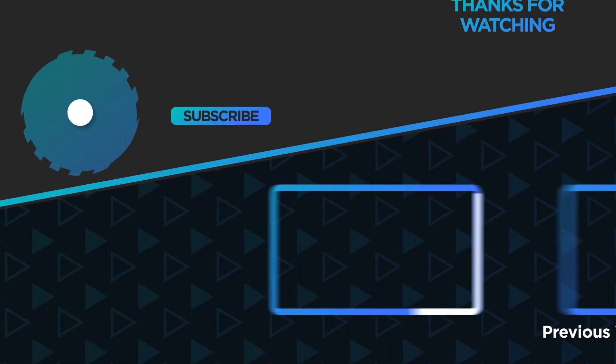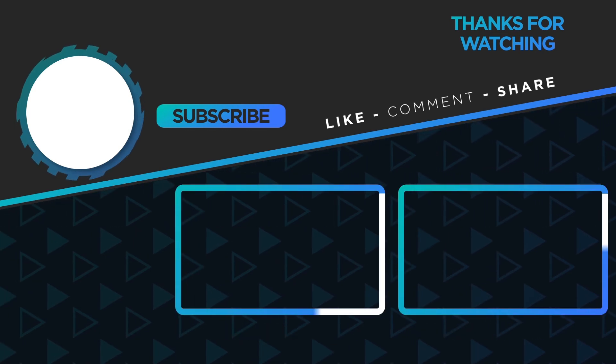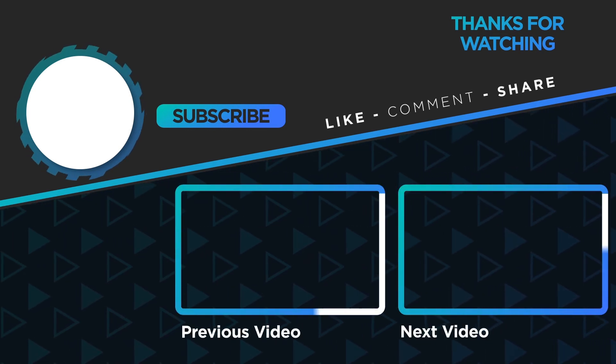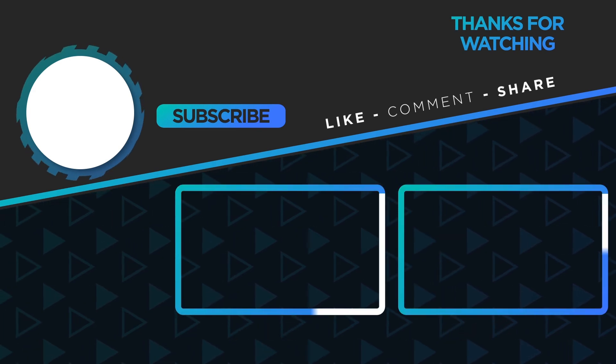Thanks for watching. I hope you enjoyed this video. Feel free to send us your own pictures and videos using the link in the description below. If you haven't done it yet, we invite you to like this video and subscribe, as this helps us a lot to keep bringing new content.